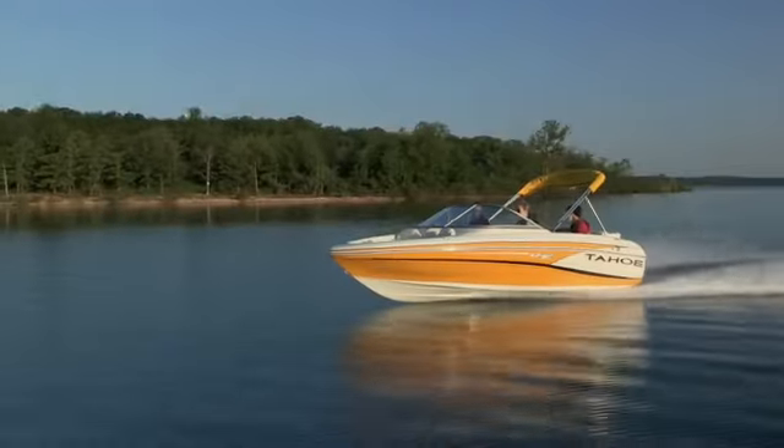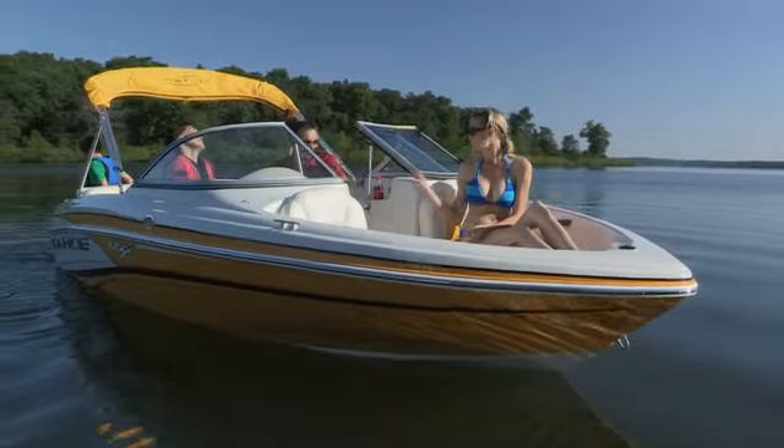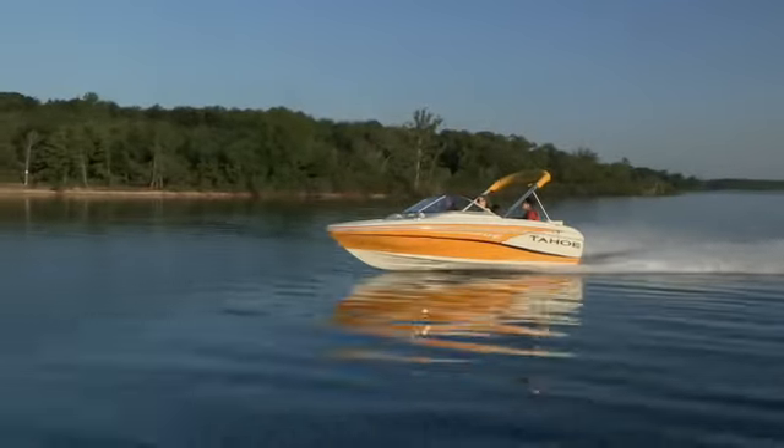Add it all up, and it's easy to see why the Q4i has been called one of the best sport boat values on the water today.